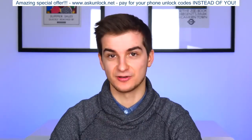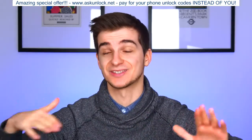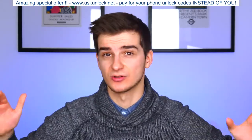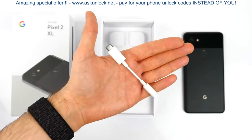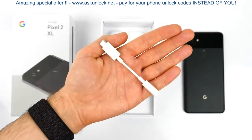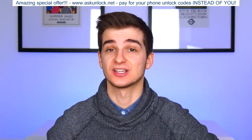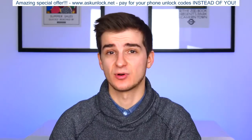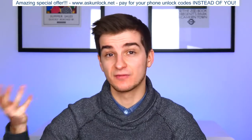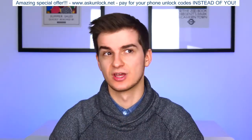And then the headphone jack, speaking of sound quality, has been removed. I'm actually 100% okay with this because this is the future. But what I'm not okay with is the fact that you get no headphones in the box. You do get a 3.5-millimeter to USB Type-C adapter, but no actual headphones. And considering that this is almost as expensive as a Samsung Galaxy S8 Plus, having no headphones in the box is a huge deal breaker for some, since you'll have to buy them separately, which would obviously increase the price of this phone even more.